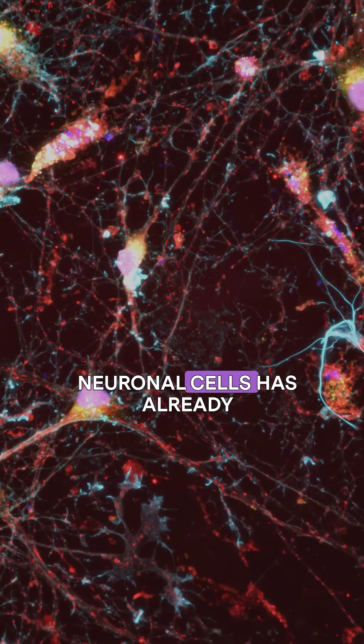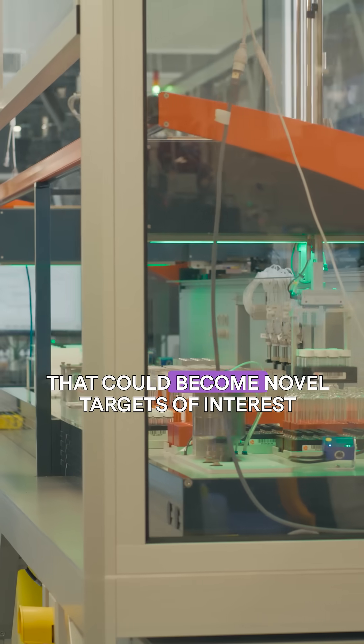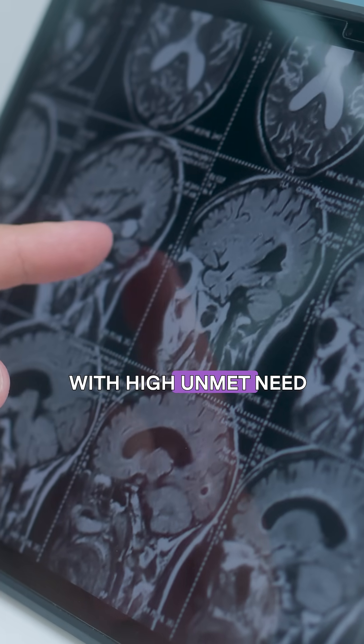Our first map, using neuronal cells, has already led to the identification of a number of biological insights that could become novel targets of interest. We are so excited to use the microglia map to start identifying even more new ways to treat brain diseases with high unmet need.